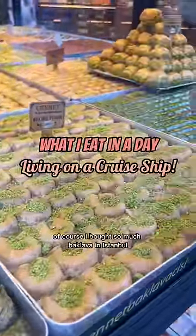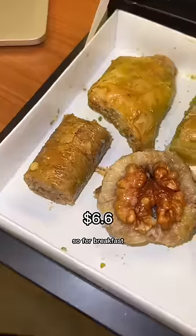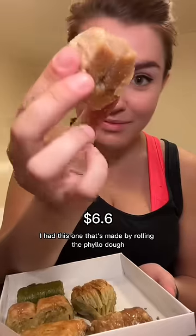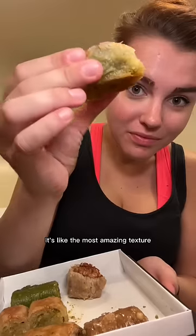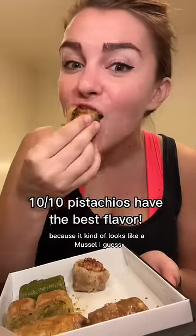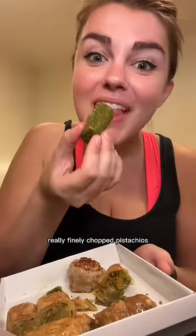What I eat in a day living on a cruise ship. I bought so much baklava in Istanbul and was really excited to try it. For breakfast I had this one called muscle baklava — it's made by rolling the filo dough around a tiny rolling pin to make it circular. The dough is paper thin with an amazing texture. The outside is super crispy and it's filled with really finely chopped pistachios, then soaked in sugar. The most amazing flavor.